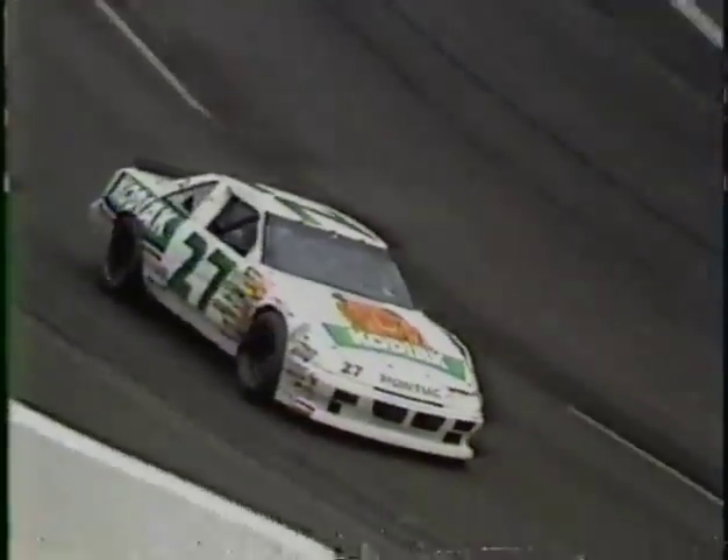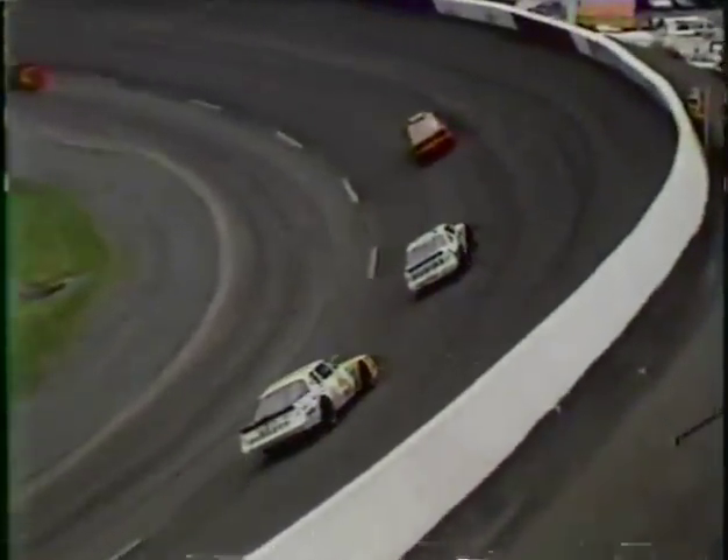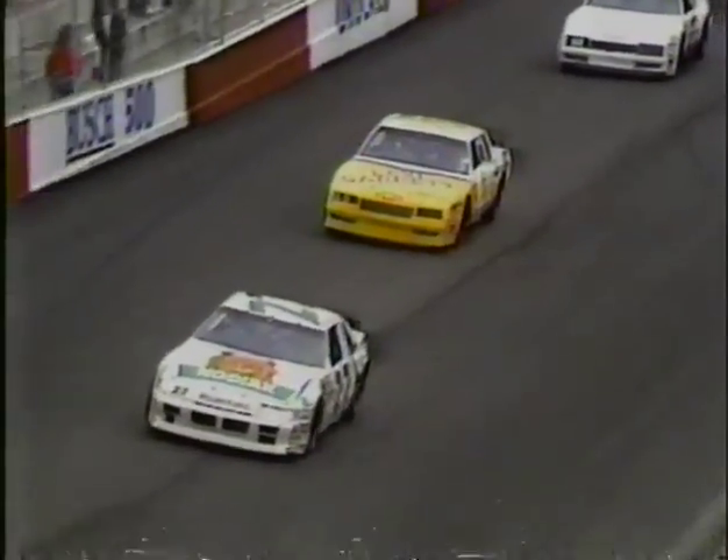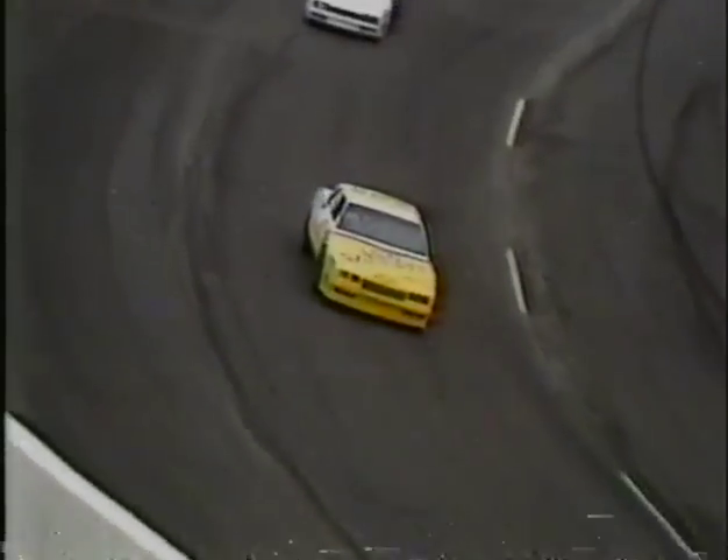Jeff Bodine is leading right now. You can see the number 27 car of Rusty Wallace right in front of Bodine and right behind the pace car. Rusty Wallace is at the tail end of the lead lap and would like to stay out there, hoping for another caution. The cleanup is continuing here on the main straightaway. Thanks for joining us — the number five car of Jeff Bodine in the lead and the number 66 of Rick Mast running in second position.